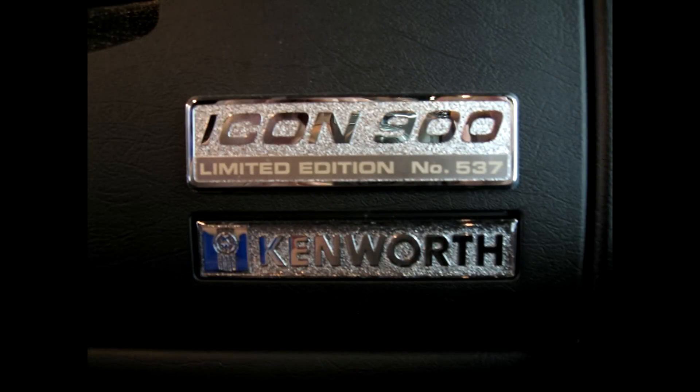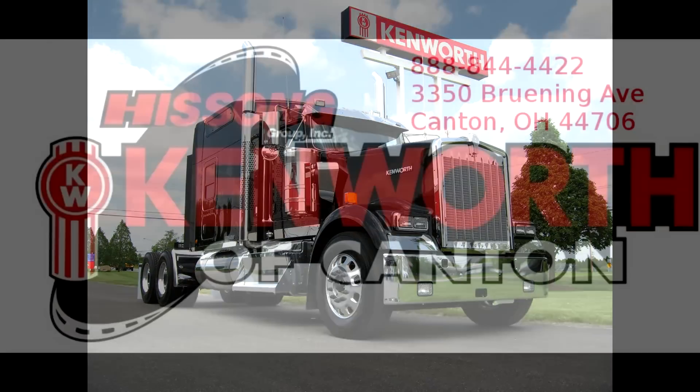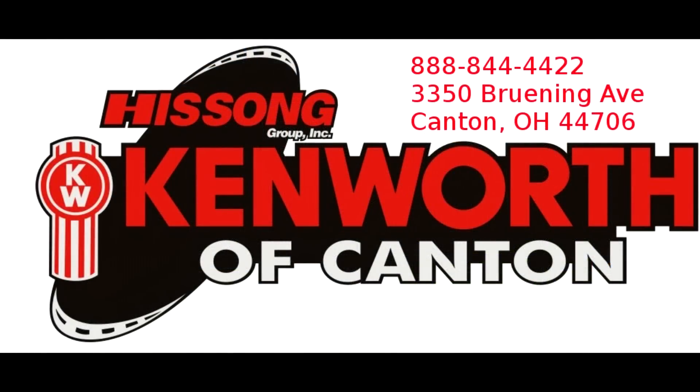This truck combines classic good looks, power and comfort into a package that truly makes this an Icon. Like most other legends, it really needs to be experienced to be believed. Call us today for more information about this great truck.